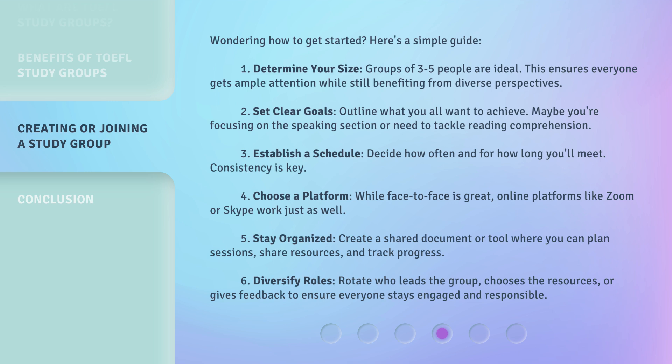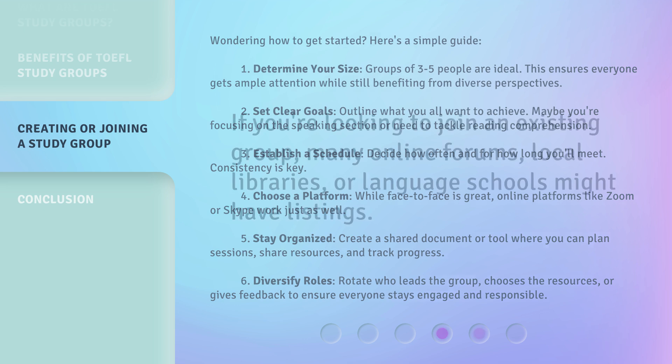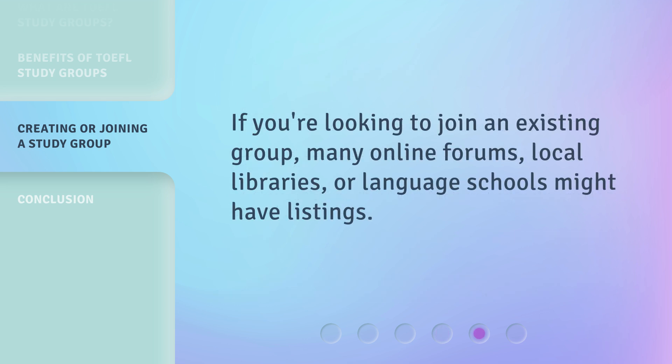6. Diversify roles. Rotate who leads the group, chooses the resources, or gives feedback to ensure everyone stays engaged and responsible. If you're looking to join an existing group, many online forums, local libraries, or language schools might have listings.